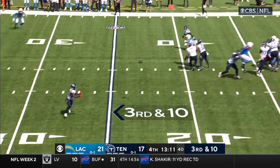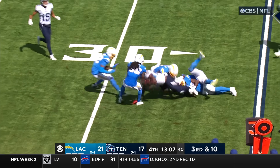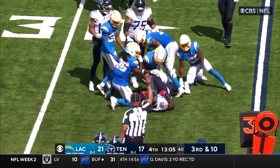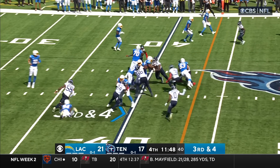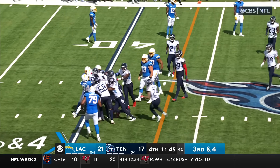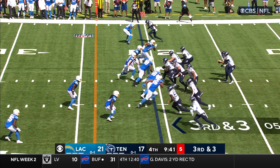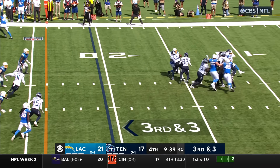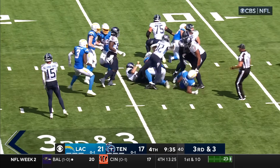Tannehill underneath to O'Connor — met by three different defenders and taken down by the fourth. Only one conversion on third down, but they have the lead. They hand the ball off to Dotson — he powers through the middle, he didn't get it. Tannehill — pressure's coming, crack Tannehill, he's going to go down — and he does.